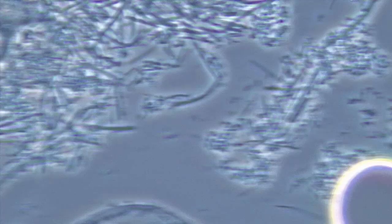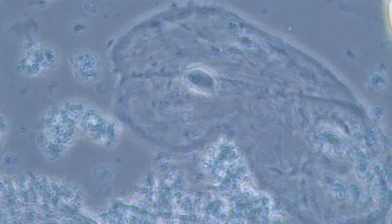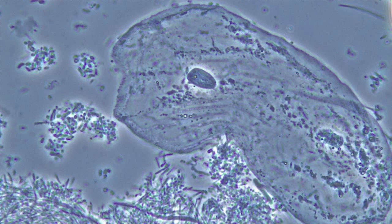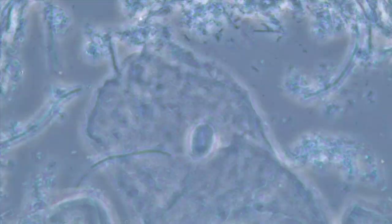So this is normal biofilm — just nice little dots, nice little line bacteria, non-motile bacteria. Here's a big epithelial cell. This is normal biofilm, what we want to obtain when we are cured of gum disease.